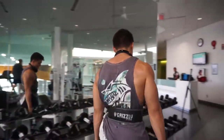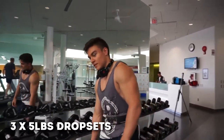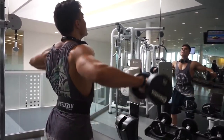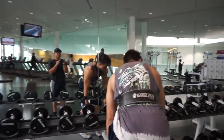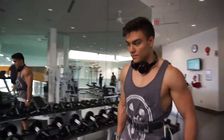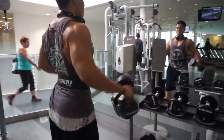Next we're doing lateral raises with 25-pound dumbbells, going down five pounds every single drop set. Each set has four drop sets: I do 25, then 20, then 15, then 10. We're doing that for three sets. Depending on how I feel, the weight will fluctuate that day — sometimes a little heavier, sometimes a little lower.